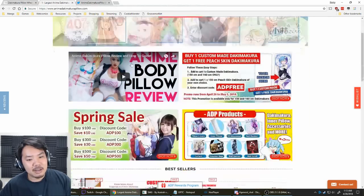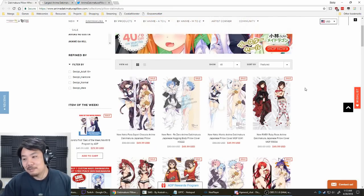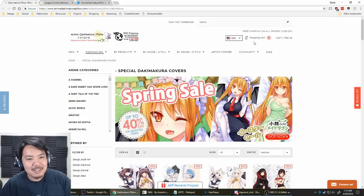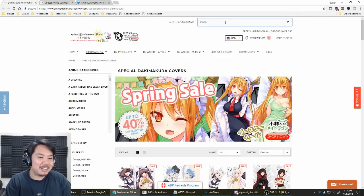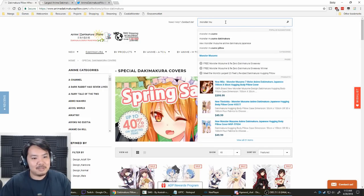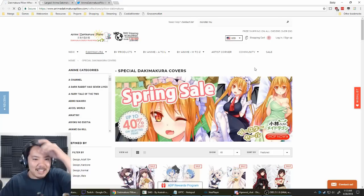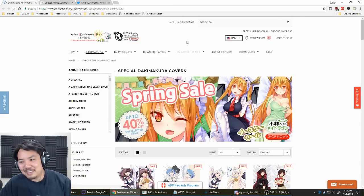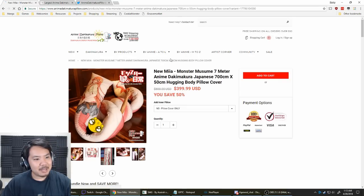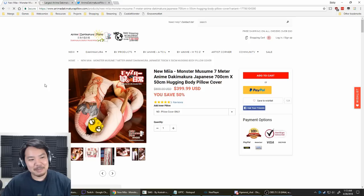You can get not only the covers for a bunch of things, but also the inner stuffing for the body pillow. And they have - this is one I really like - they have Monster Musume. They have this monstrosity of a body pillow. The Mia body pillow.